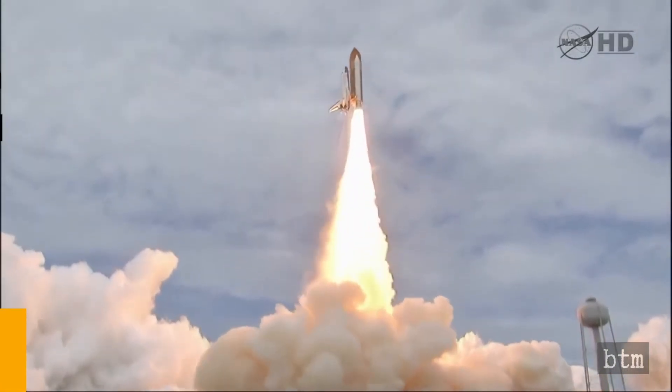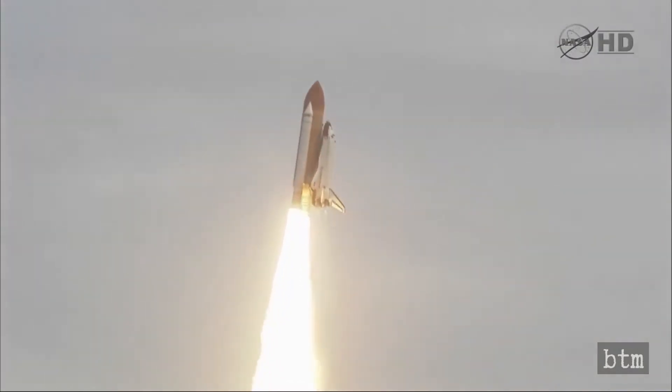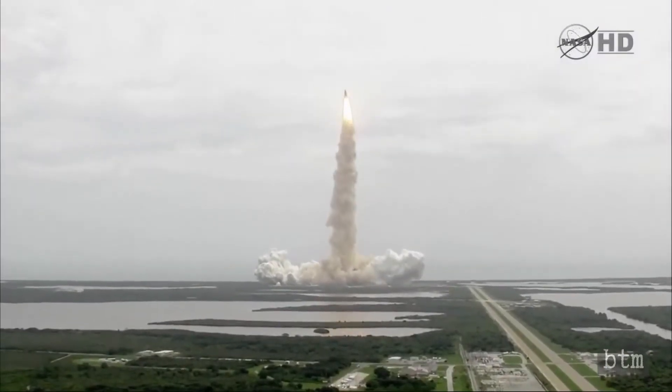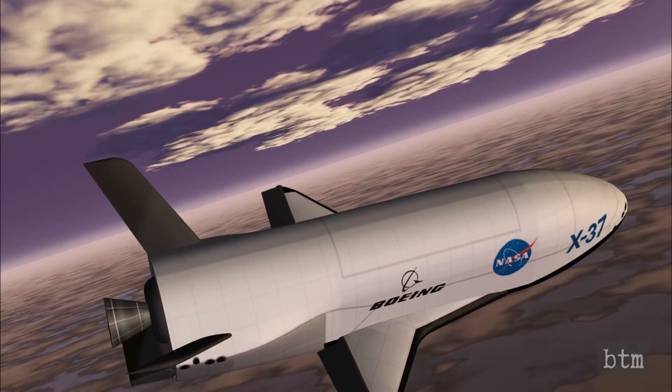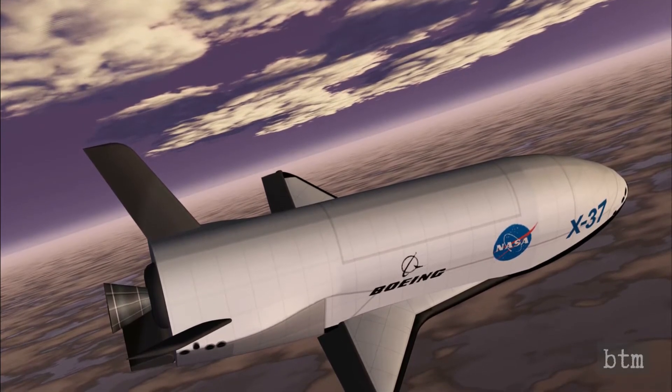A smaller orbiter could be lifted into space with a smaller and less expensive rocket than that used for the Space Shuttle, and turnaround time for a smaller unmanned orbiter would be much faster. NASA developed a design for an orbiter about a quarter of the size of the Shuttle during the four years it was in charge of the program following inception in 1999.